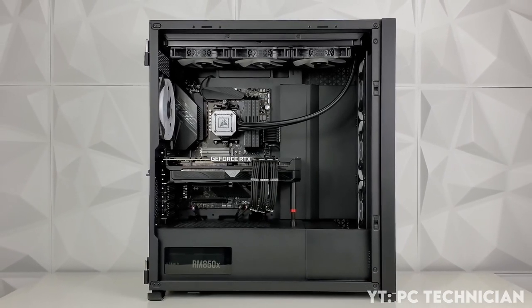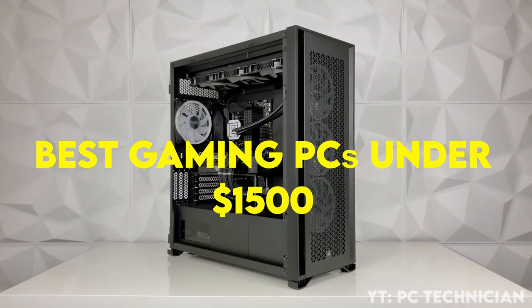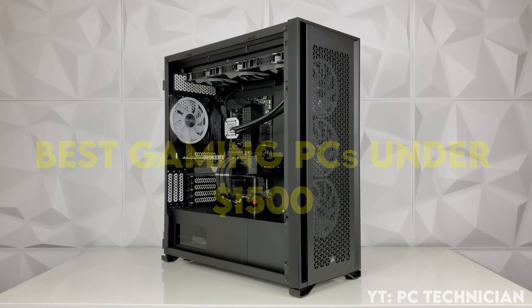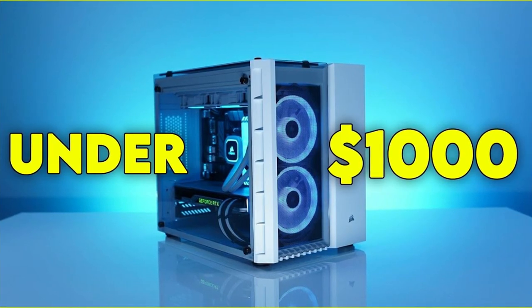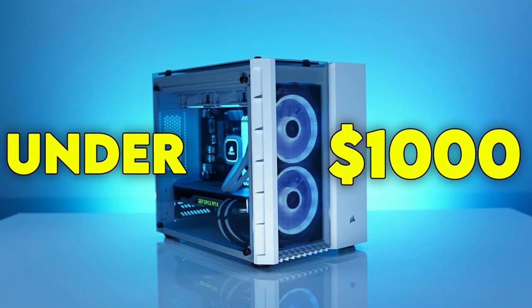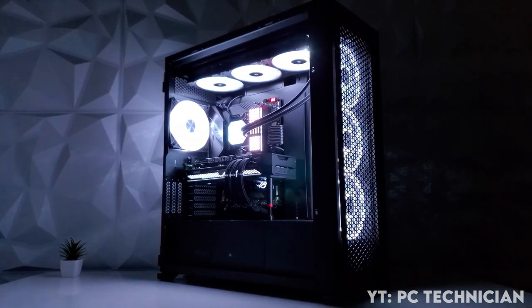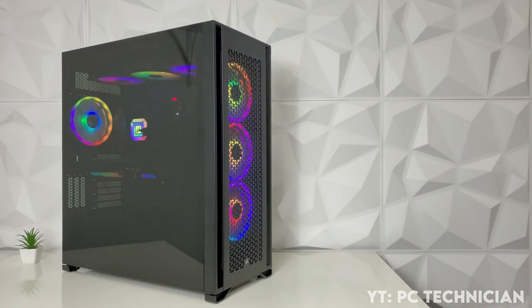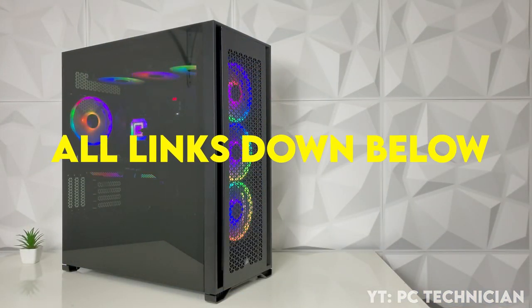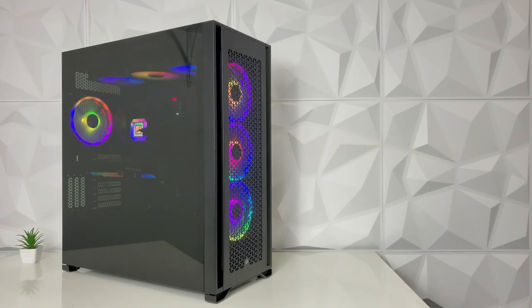In today's video I will talk about the best pre-built gaming PCs under $1,500 for October 2021. If your budget is below $1,000, you can watch my latest video about the best gaming PCs under $1,000 by clicking in the top right of the screen. This video covers PCs from $1,100 all the way up to $1,500, and if you have a different budget, you will find links in the description for every budget.